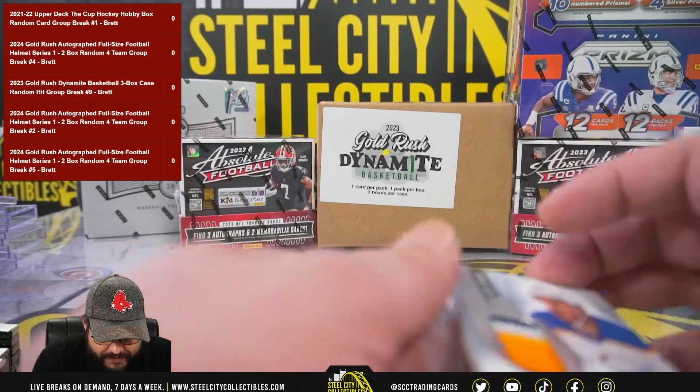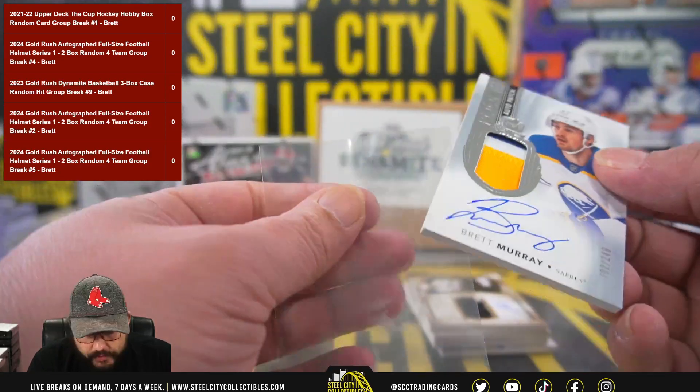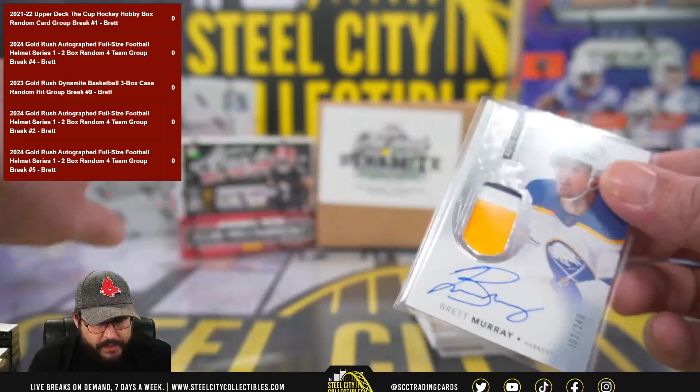Next we have a three-color Patch Auto — Brett Murray out of 249.